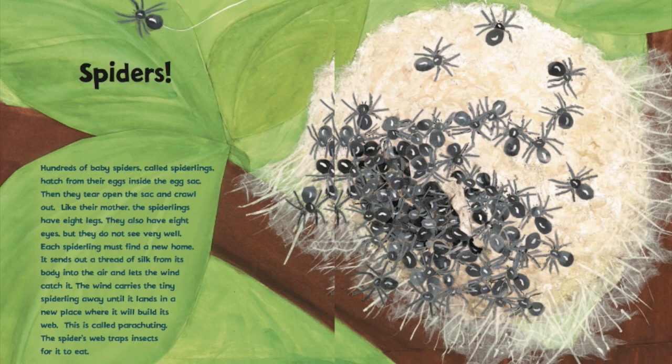Then they tear open the sack and crawl out. Like their mother, the spiderlings have eight legs. They also have eight eyes, but they do not see very well. Each spiderling must find a new home — it sends out a thread of silk from its body into the air and lets the wind catch it. The wind carries the tiny spiderling away until it lands in a new place where it will build its web. This is called parachuting. The spider's web traps insects for it to eat.